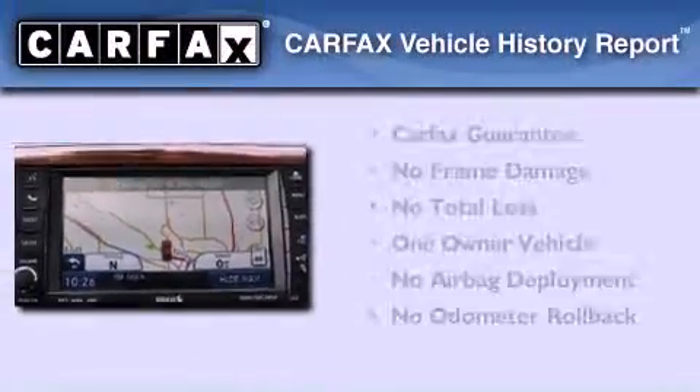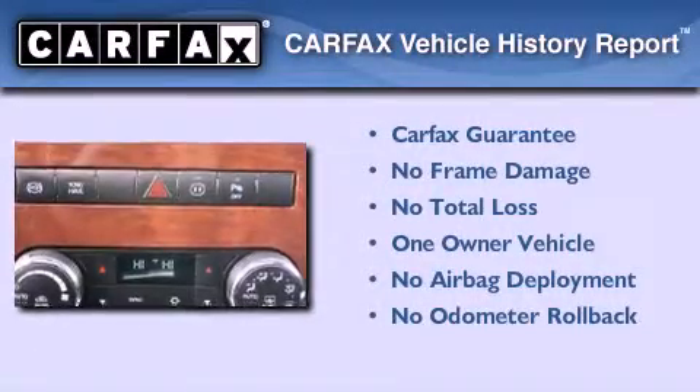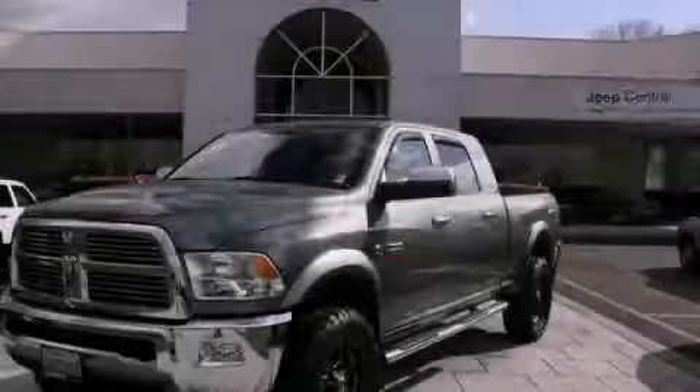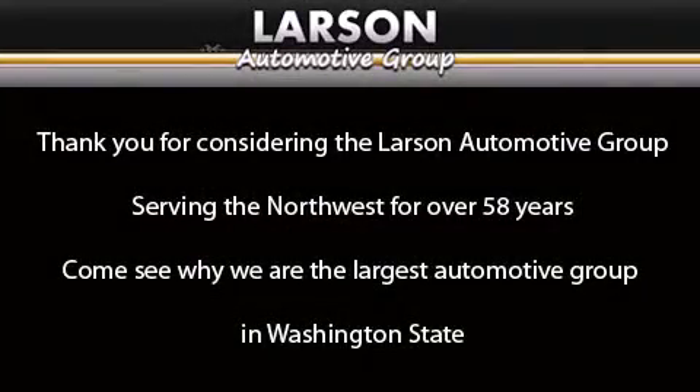This Dodge has had only one owner, and it qualifies for the Carfax buyback guarantee. Thank you for considering the Larson Automotive Group, serving the Northwest for over 58 years. Come see why we are the largest automotive group in Washington State.